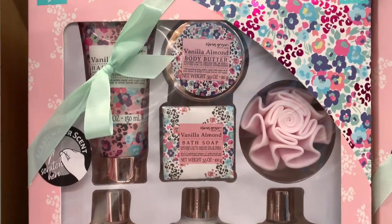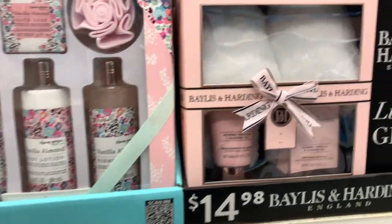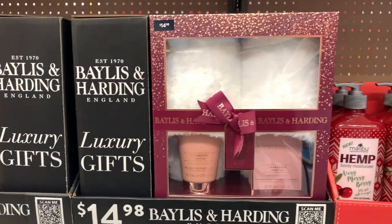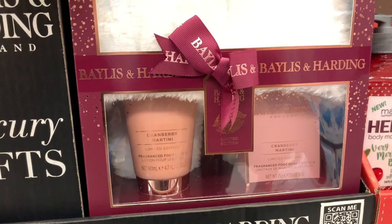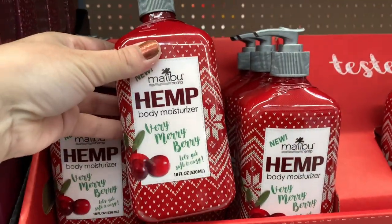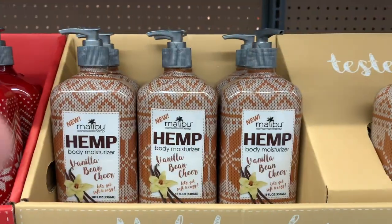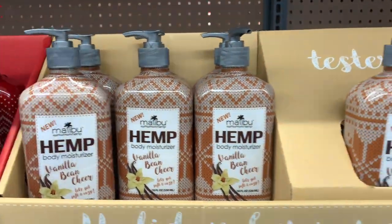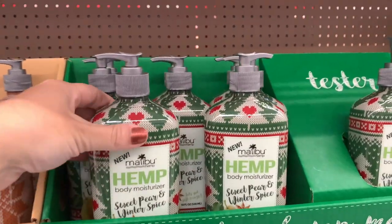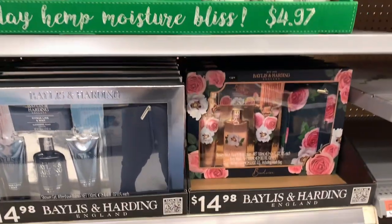Okay guys, it looks like they've got some gift sets under $10. This is a vanilla almond scent and it comes with your shower gels, lotions, and some bath soap. Then this gift set under $15 comes with some slippers with your foot cream and it is in cranberry martini packaging — really great presentation. These hemp body moisturizers come in merry berry, vanilla bean, and pear, and they all smell so great. I'm actually going to pick up the vanilla one. These are under $5 and they are so comparable to the hemp lotions you can pick up at Ulta.